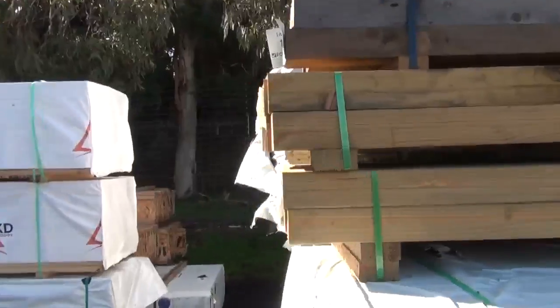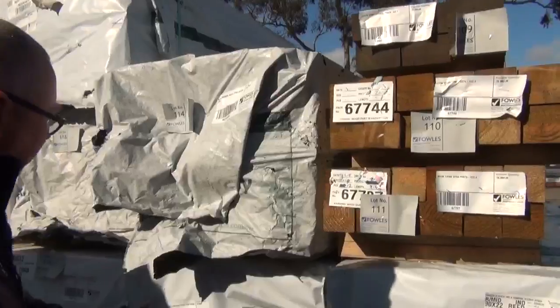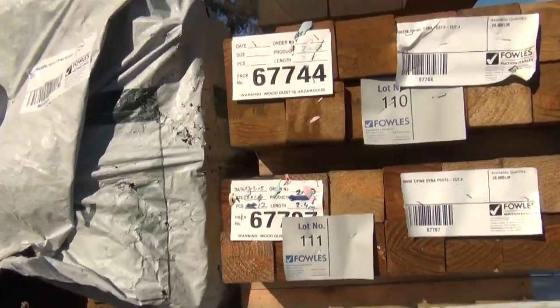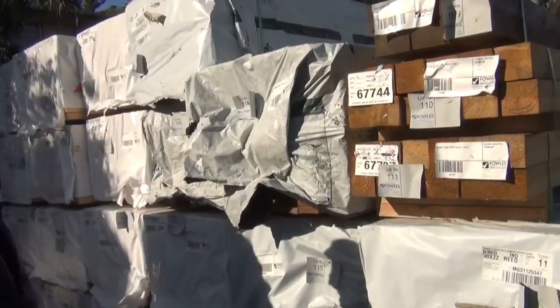Alright, next row — we've got some mid-range framing now, and also a bit of treated pine decking here in this row. It's a 90x22 3.6-meter length, all the way from sunny Mount Gambier. We've got a few packs of that, and a number of packs of mid-range 90x45 such as 3.6s and 4.2s there.